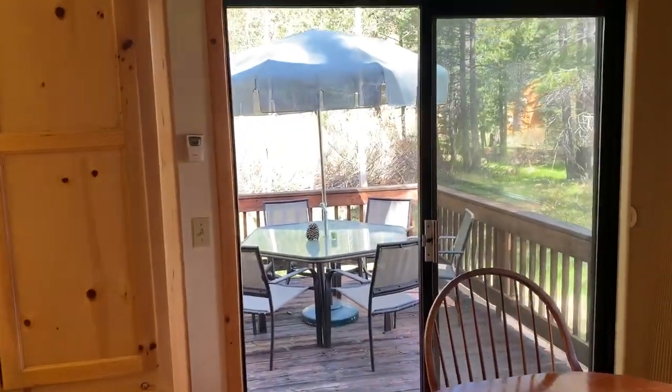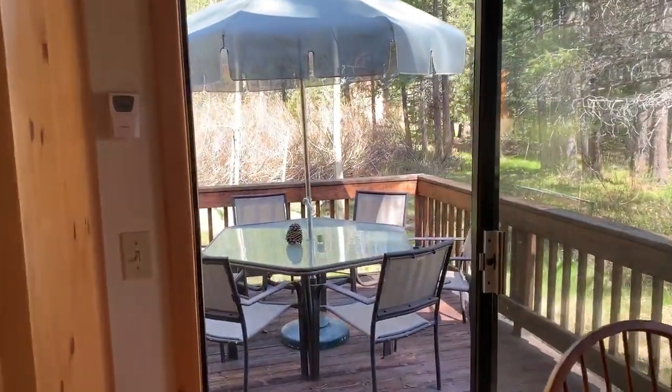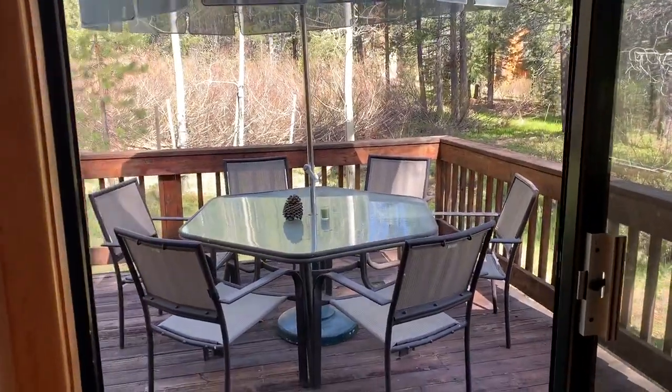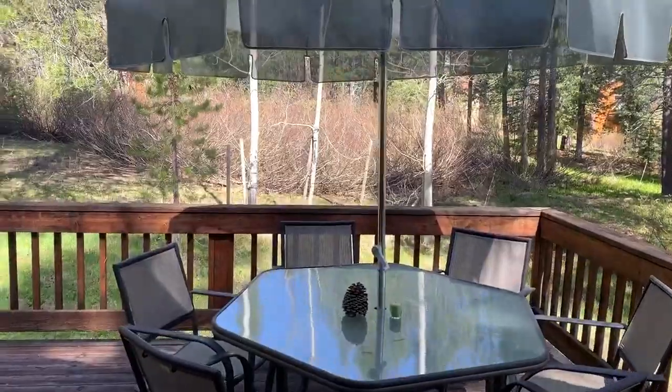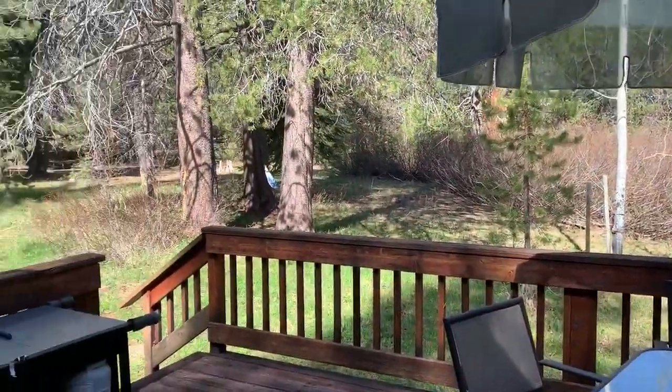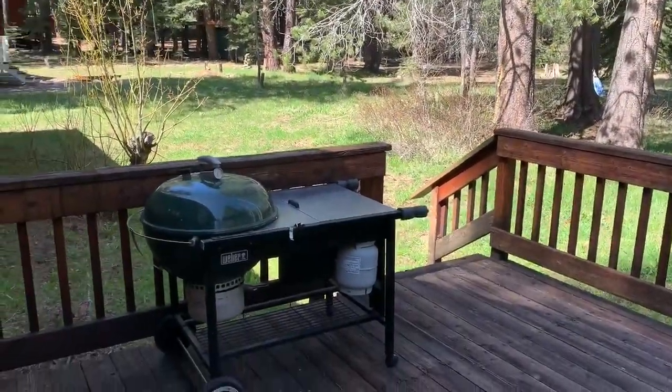And from the dining room, we have a convenient slider that takes you to the backyard, the back deck. Wouldn't you want to have dinner on this back deck tonight? The barbecue is ready.